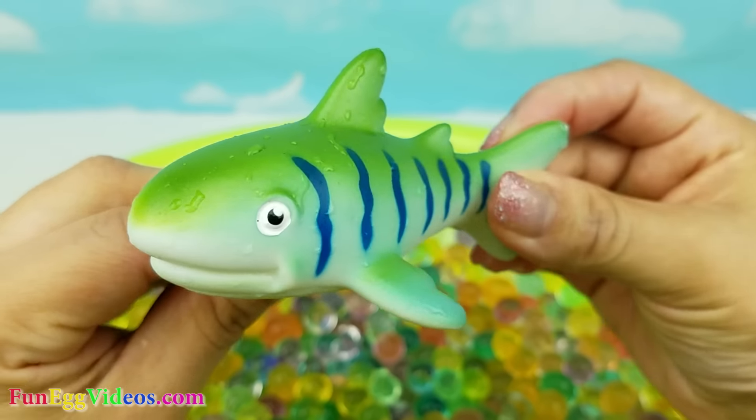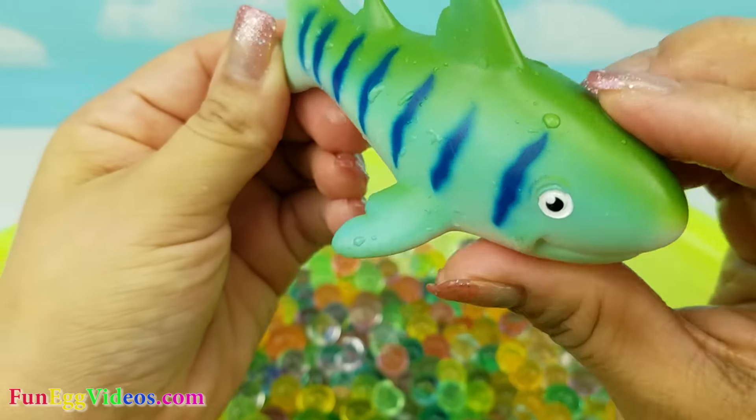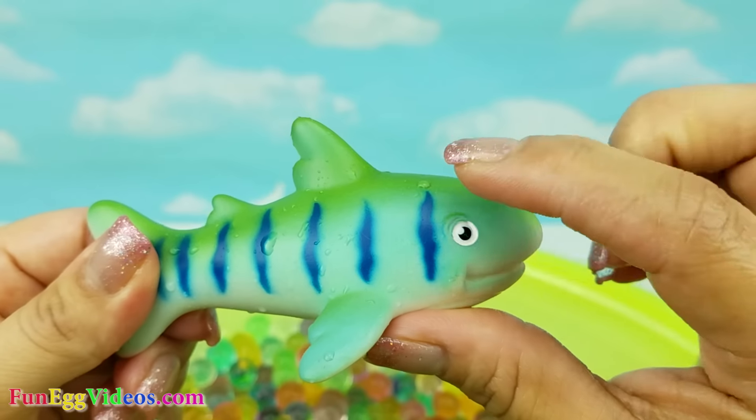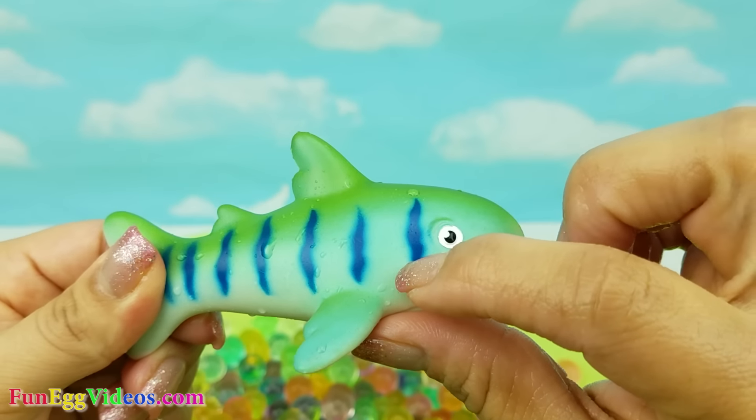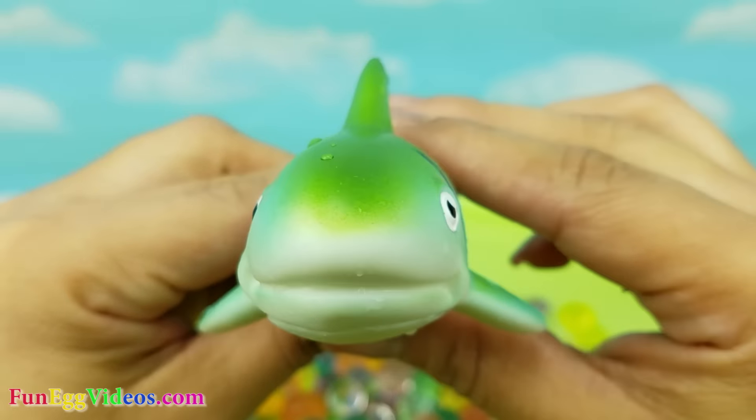Here we have a tiger shark. Look at how pretty. It has blue stripes and he's green. Tiger shark.